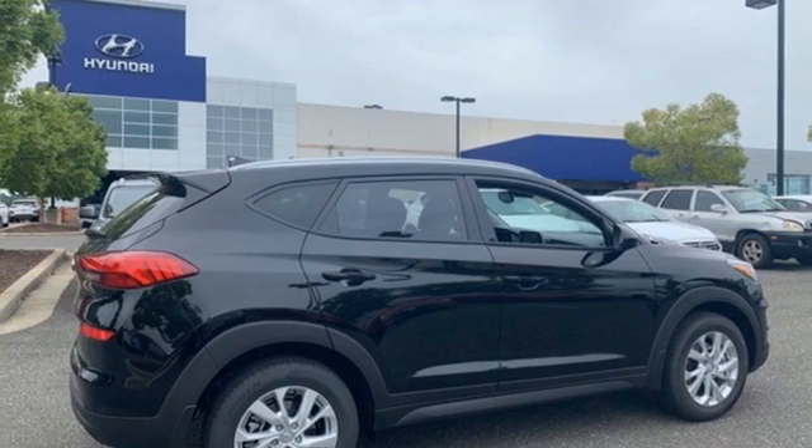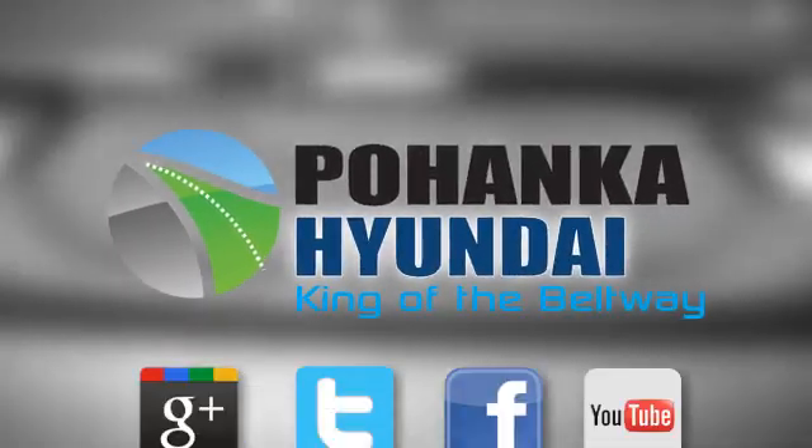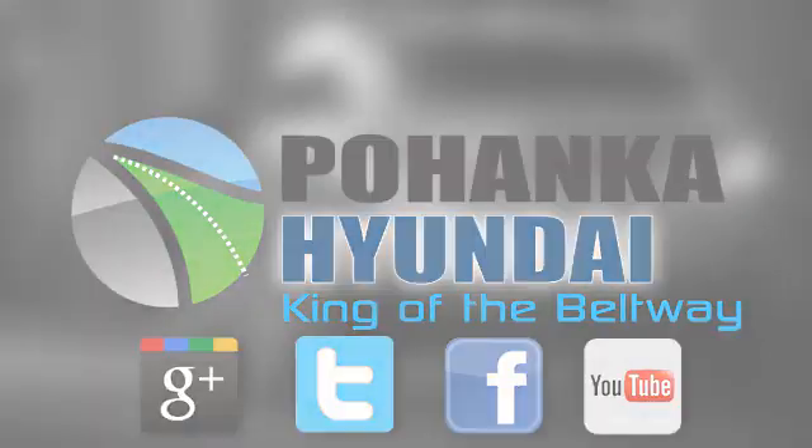See what it can do for you when you take it for a test drive. Visit Bohenga Hyundai, King of the Beltway, today.